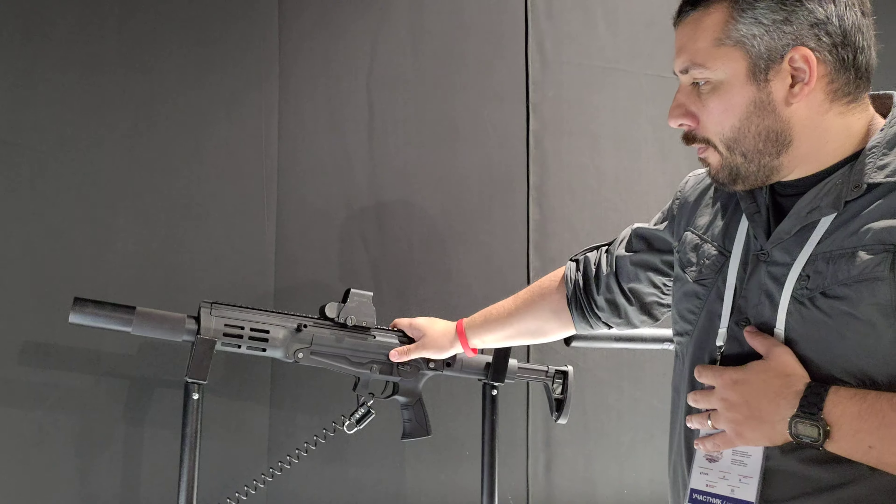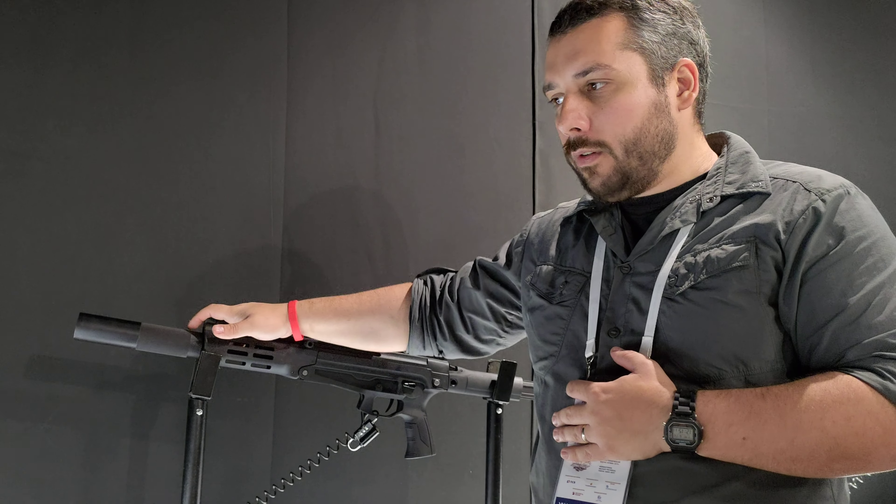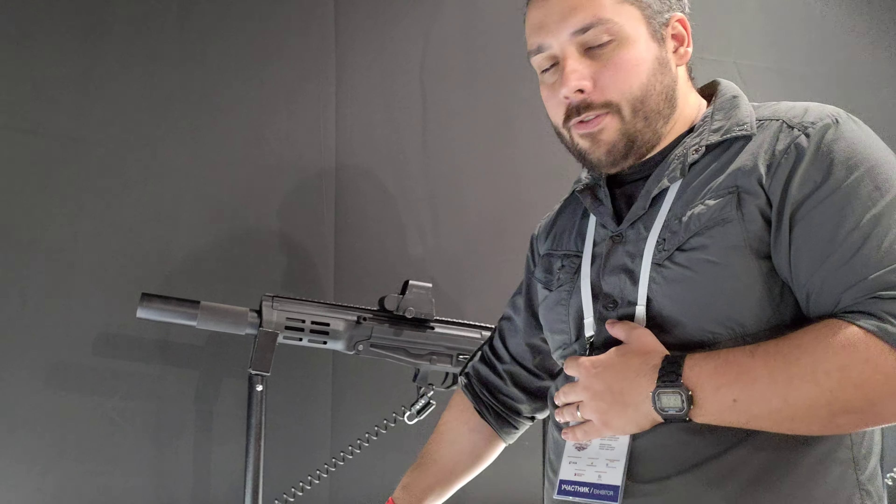If you try to cut weight any further, it will lose its structural integrity. So with the AM-17, this is the platform they're going to develop over the next few years, and maybe develop a full-size rifle. For now, there is one in 9x39, the same caliber as the VAL and Vintorez.